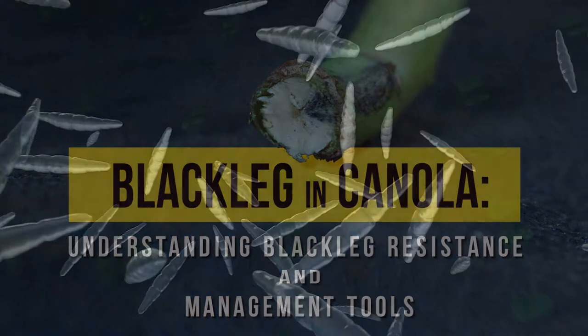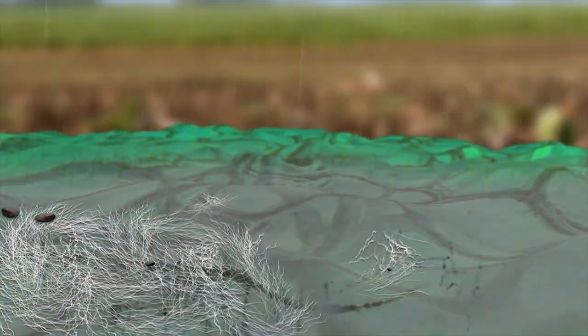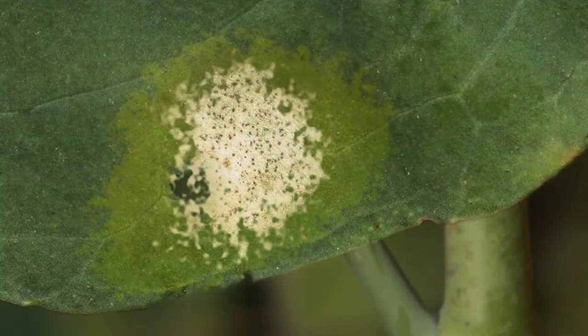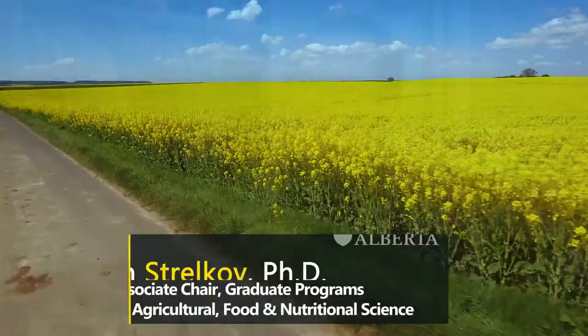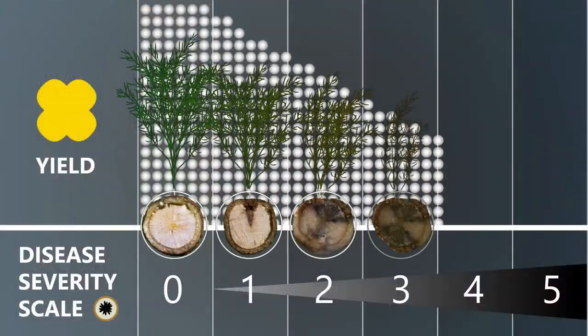Blackleg is, I consider it, a classic invasive organism. It's a terrible plant disease — it can lead to devastating losses if it's really unchecked or uncontrolled in any sort of way. So it's a serious thing. Typically we find that for each unit increase in disease severity we get about a 17% decline in yield.